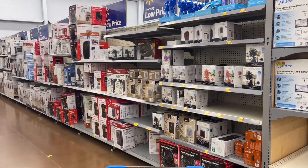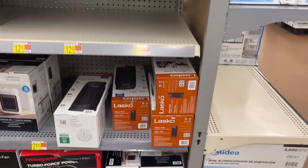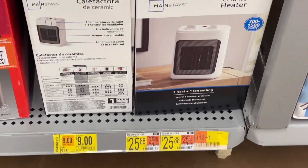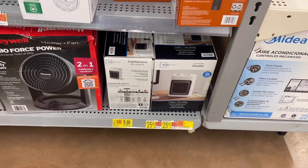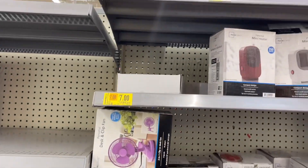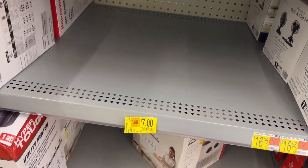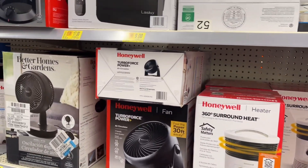The fans are on clearance and I actually need one, so I'm looking for a four dollar fan. This here is a heater — the heater is on clearance at $21.87. I scan the yellow barcodes a lot just to see what was there, because it looks like those heaters are in the wrong spot. Make sure you're always scanning.